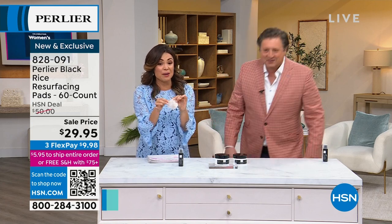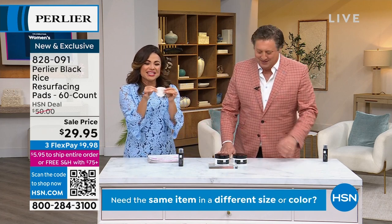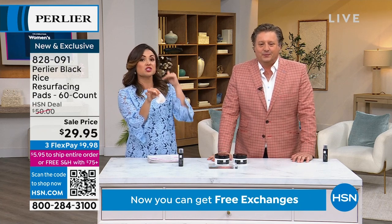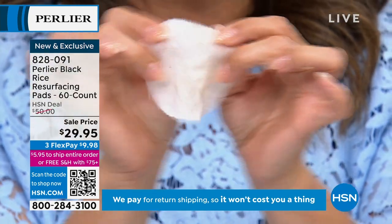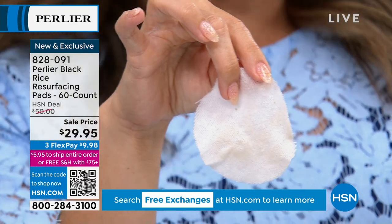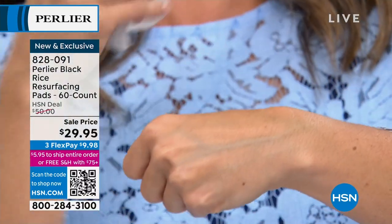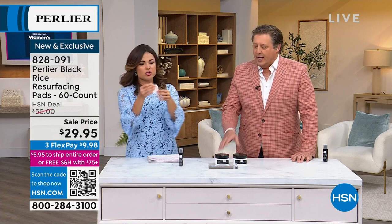These are the most incredible resurfacing pads. Look at what just came off my hand — it's like a muslin cloth with black rice, peptides, and pomegranate enzymes. If you want to swipe away all that buildup, if your skin looks dull, you have dead skin cells and need to clear the way, this is how you do it. They're so soft. In Europe we would never put a skincare product on our face without exfoliating first.